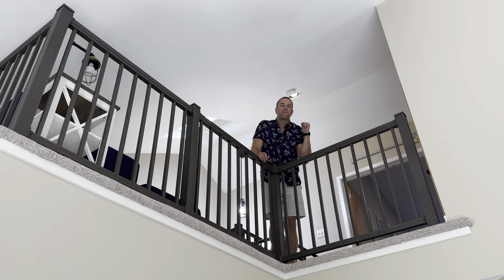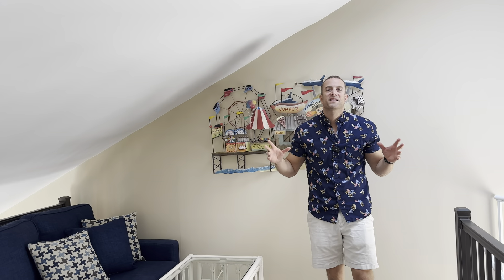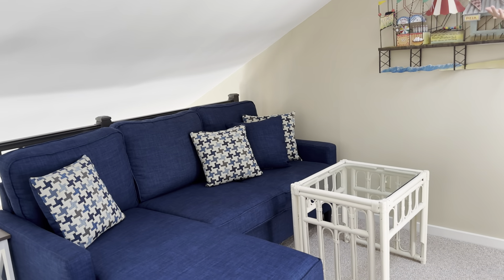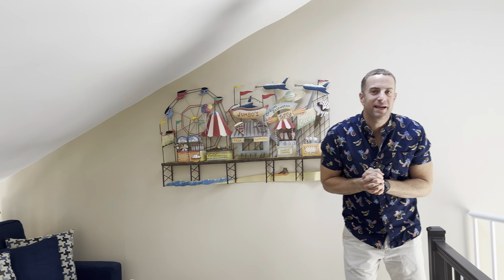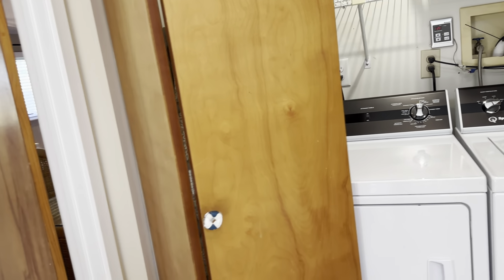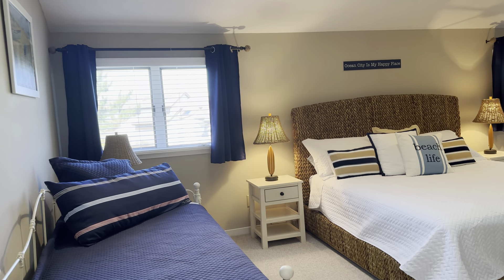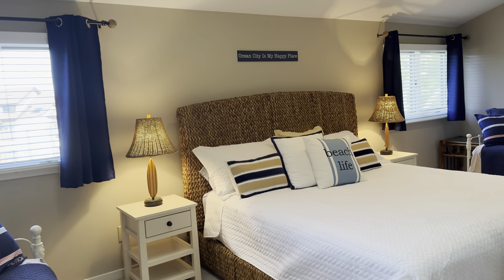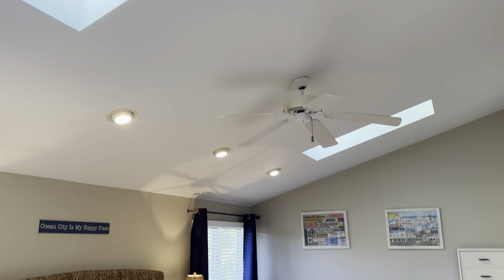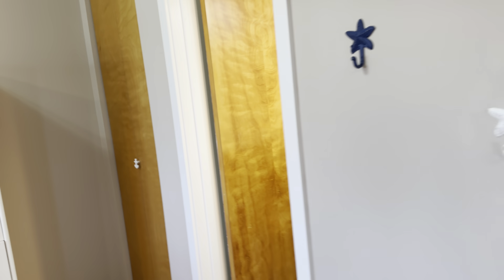We're not done yet. Follow me upstairs to the second floor for two more surprises. We made it up to the second floor loft area — perfect spot for a couch, hangout, TV, whatever you'd like in this space. To your right, a laundry room area. And then we move through these French doors to the large master suite. Vaulted ceilings, skylight. This bedroom is massive, with your own private bath and walk-in closet.